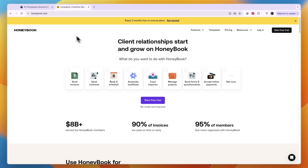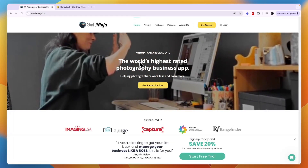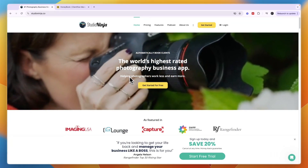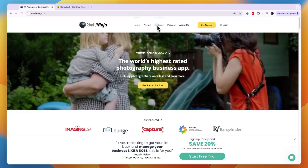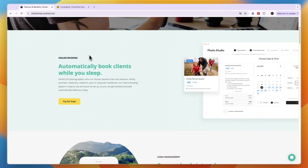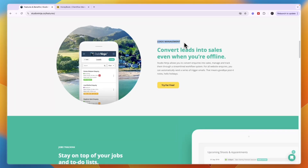First, let's go over what exactly they do, starting with Studio Ninja. Studio Ninja is the world's highest-rated photography business app, so it's specifically created for photographers. In terms of features, they will help you with online booking — automatically book clients while you sleep — as well as lead management, which works as a CRM that converts leads into sales even when you are offline, for example through automatic trigger emails.